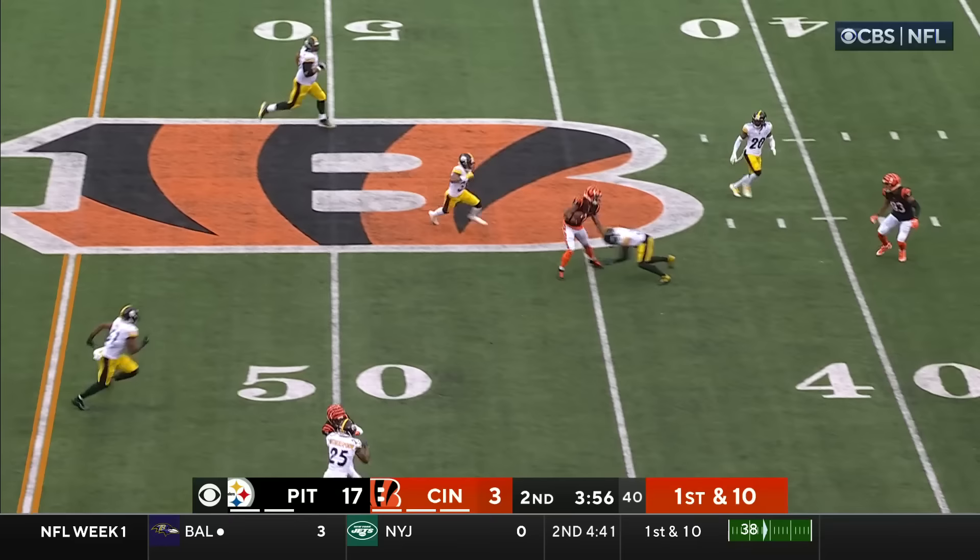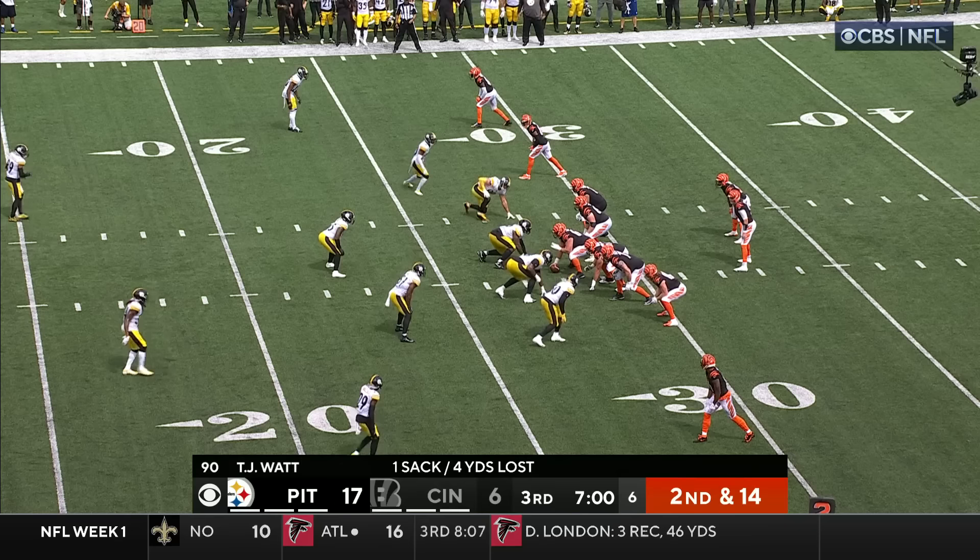First down. Burrow pats the ball, throws it on the line. Caught by Chase. Sheds one tackler. Chase inside.